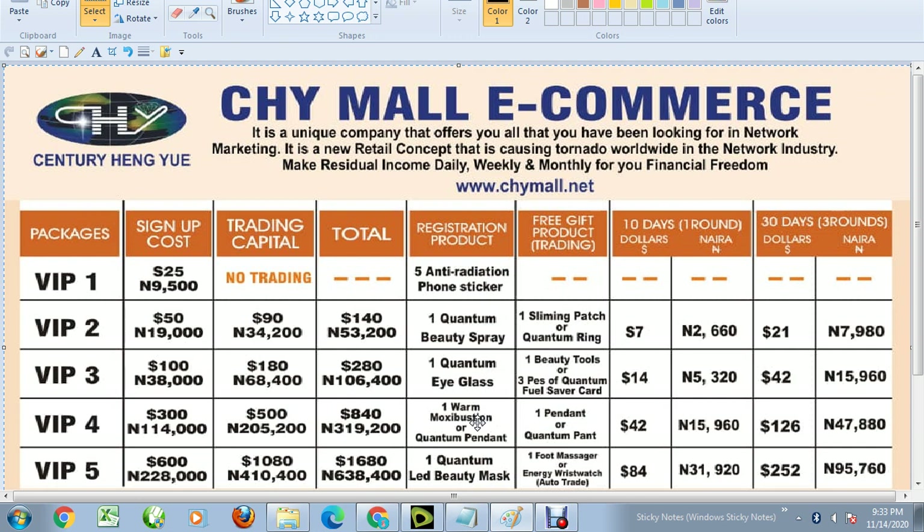If you register for VIP4, the registration product they will give you is one warm Mozibus or quantum pendant. If you register for VIP3, the product that comes with it is one quantum high-class item. For VIP2, the product that comes with it is an acceleration package — one quantum bit spread.